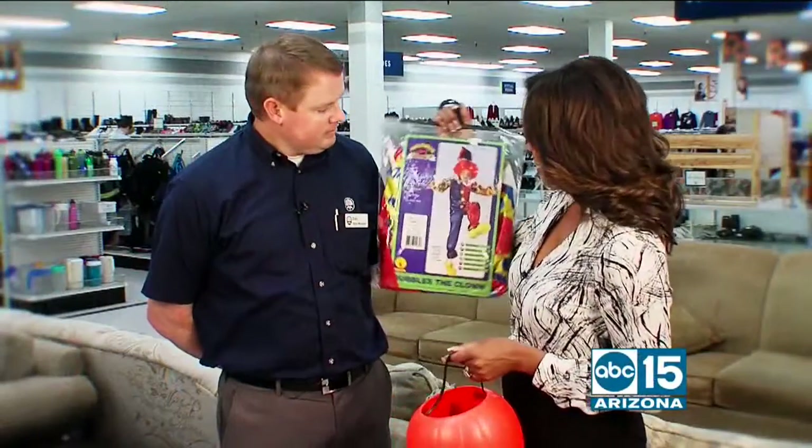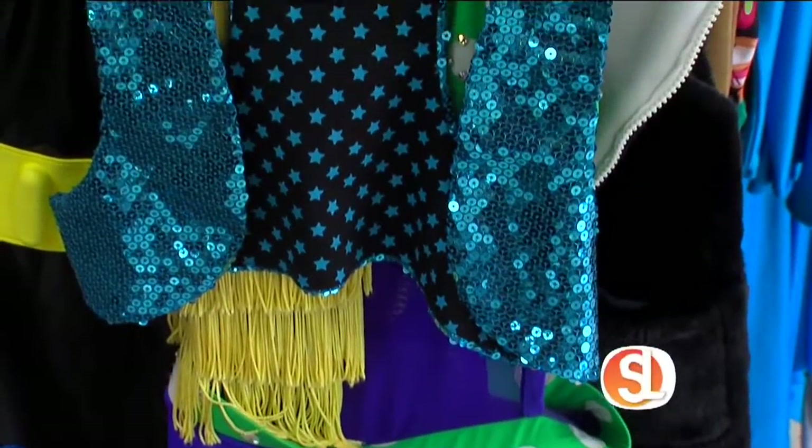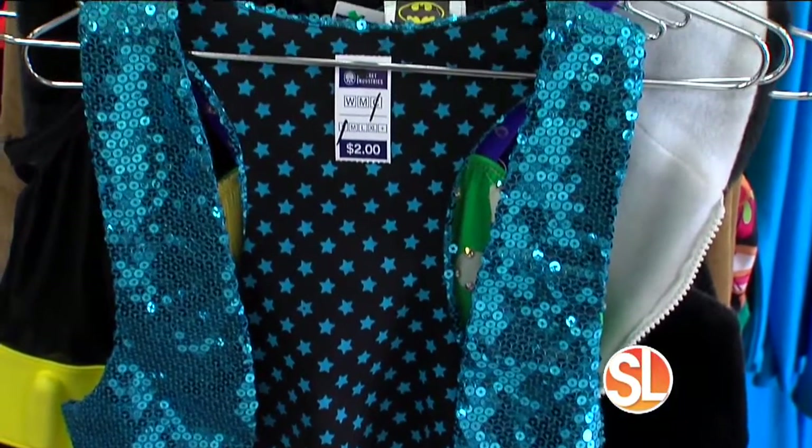I picked up this bagged costume for $4 — a great price. They try to outfit full costumes for people for Halloween for under $10. The cool part is it gives you a unique experience and helps you put your own unique costume together.